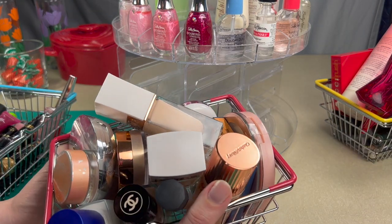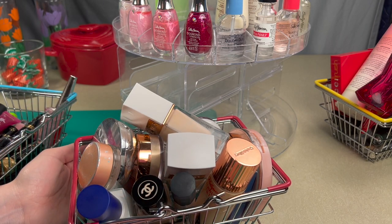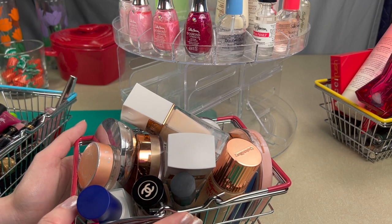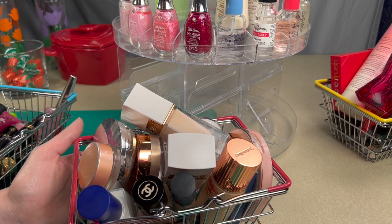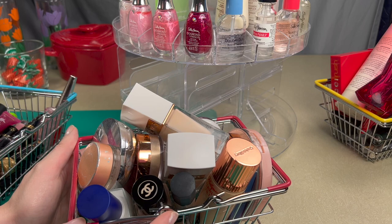So I'm going to start with the complexion products. This has to be my fullest basket yet — there's quite a few different things, so let's get started.